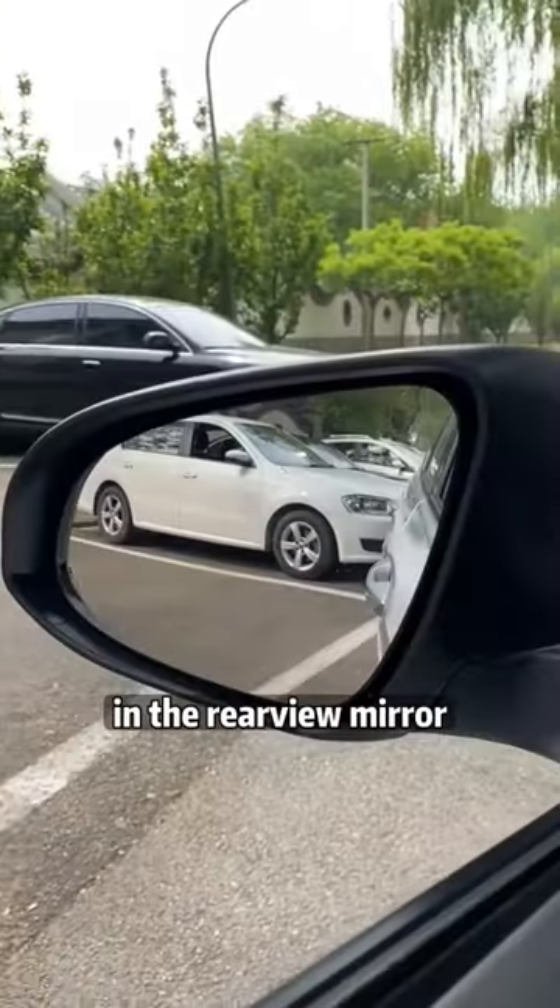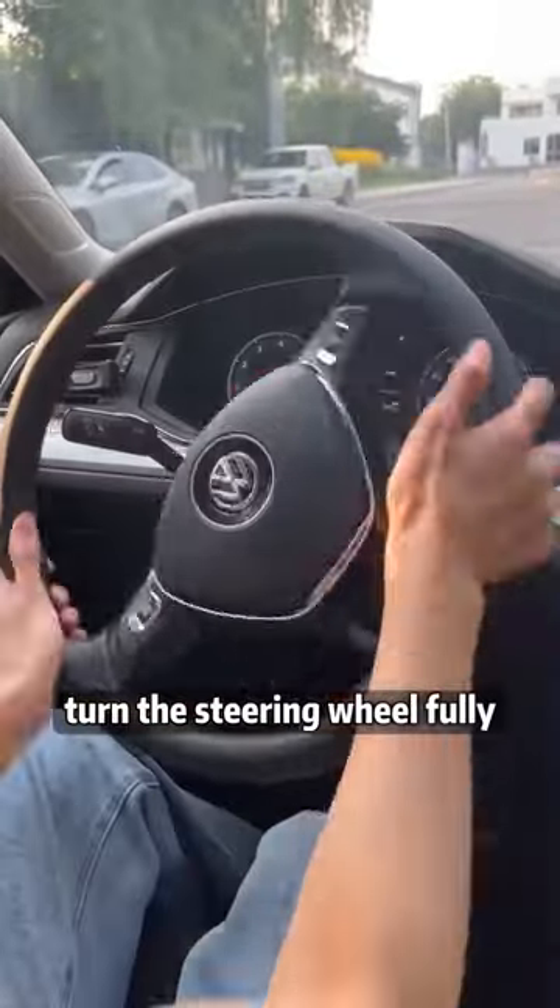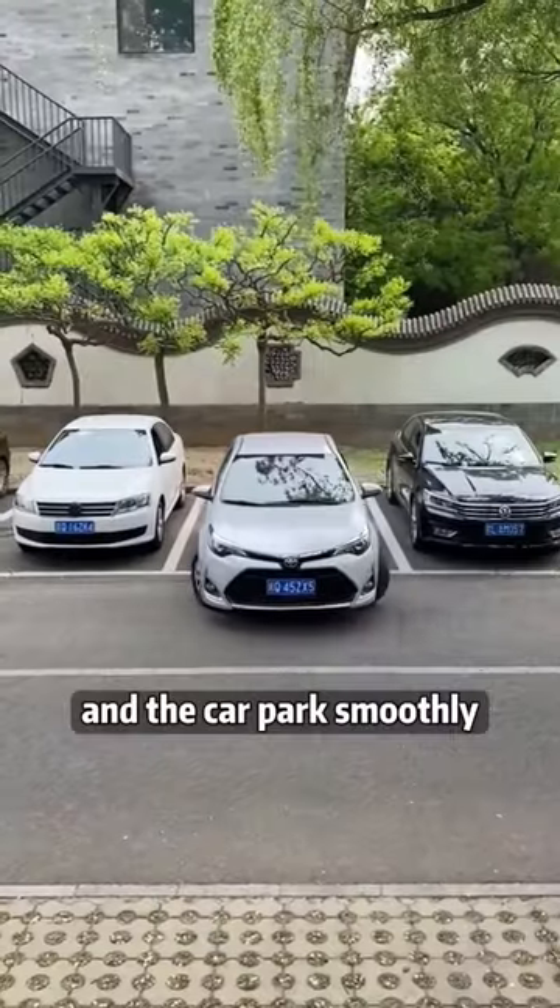Third, when reversing the car into the garage, use the rearview mirror — when you can just see the corner of the target parking space, turn the steering wheel fully and the car will park smoothly.